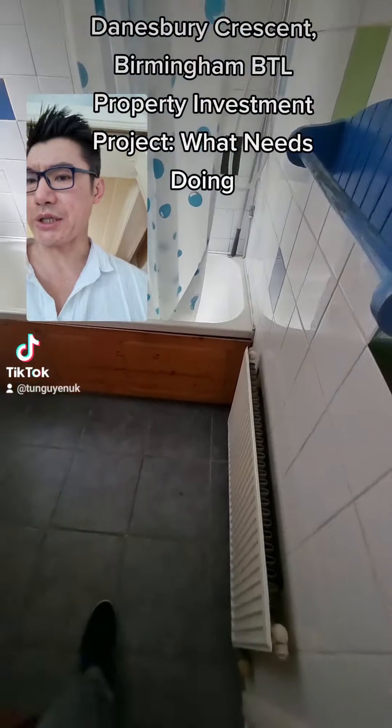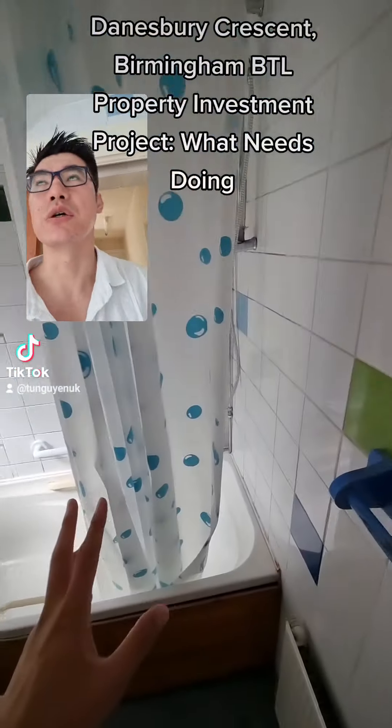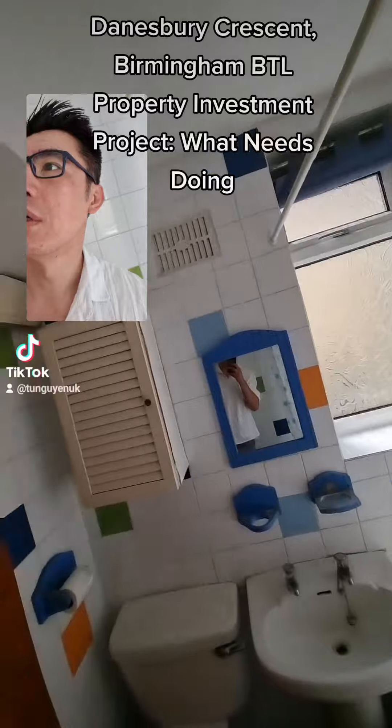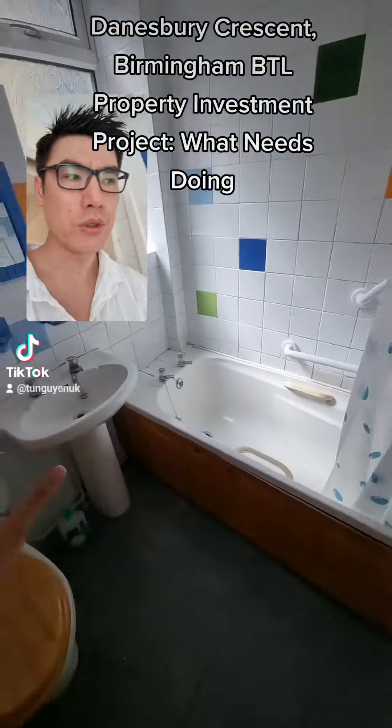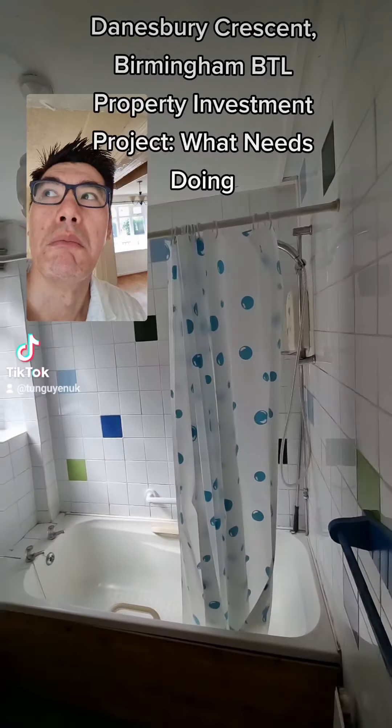In here, the tiles are actually okay so we'll keep the tiles, but everything else can go including the suite. Let's put a new three-piece bathroom suite in there.